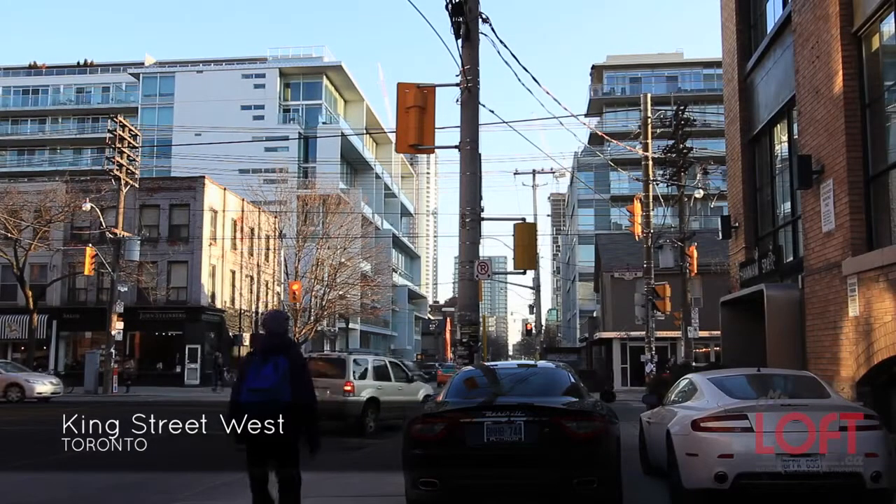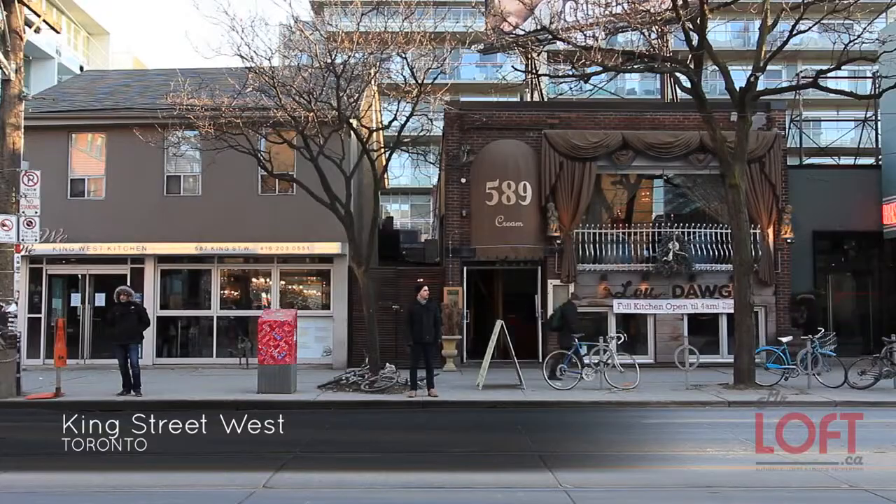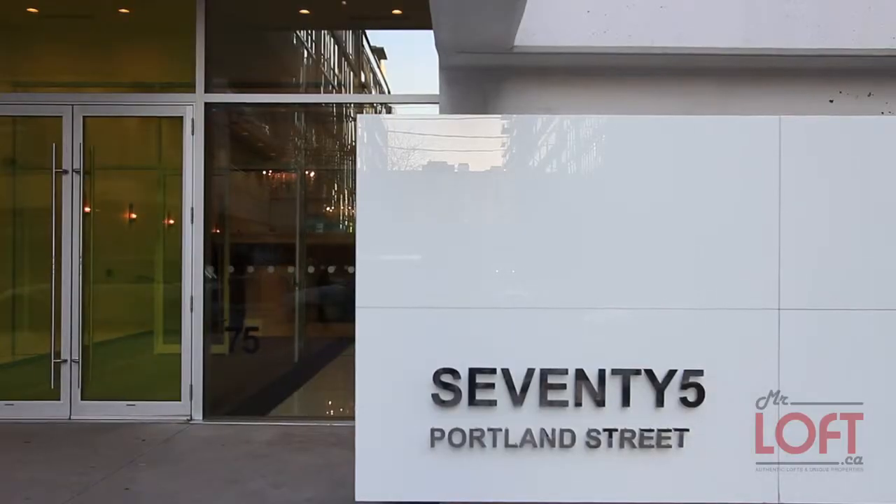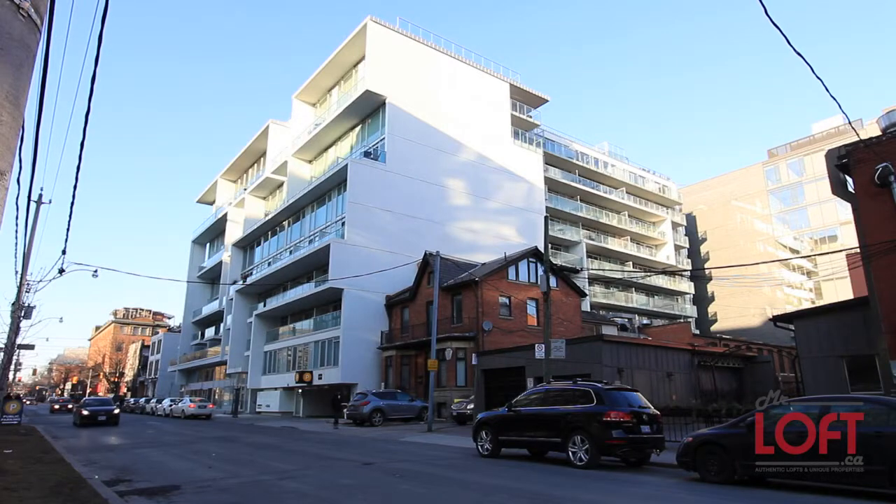Situated in the heart of King West, Toronto's hottest downtown destination, you'll find 75 Portland, a condominium with style and elegance.